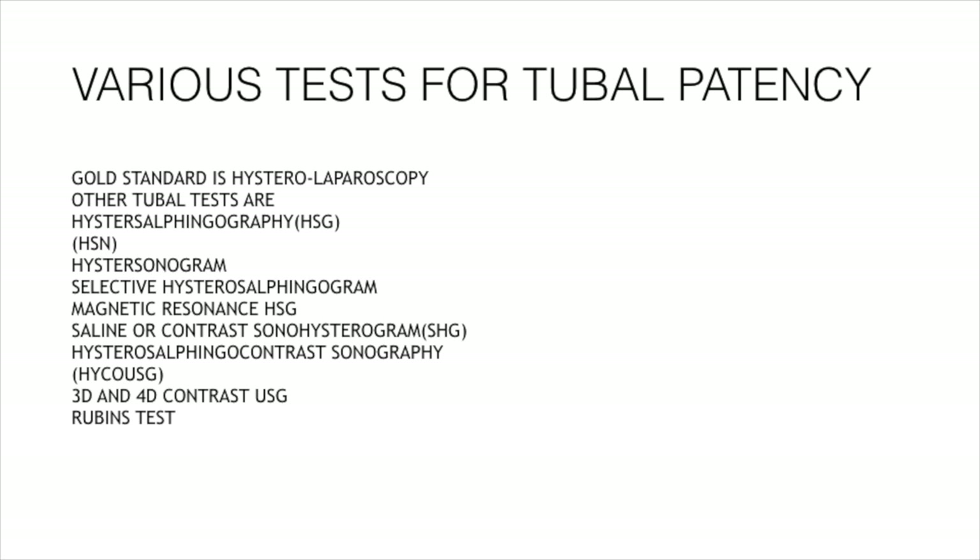The various tests for tubal patency include the gold standard, hysterolaparoscopy. Other tubal tests are hysterosalpingography (HSG), hysterosonogram, selective hysterosalpingogram, magnetic resonance HSG, saline or contrast sonohysterogram, hysterosalpingocontrast sonography, 3D and 4D contrast HSG, and the traditional Rubin's test.